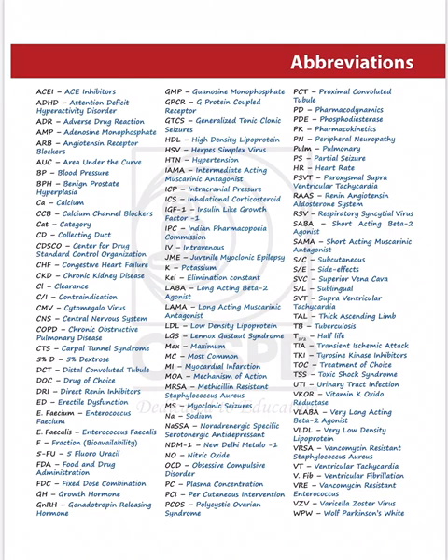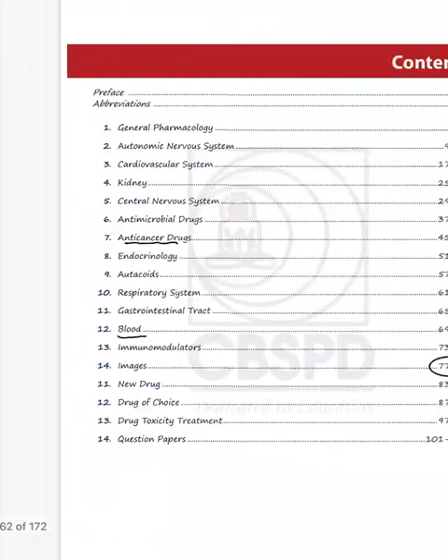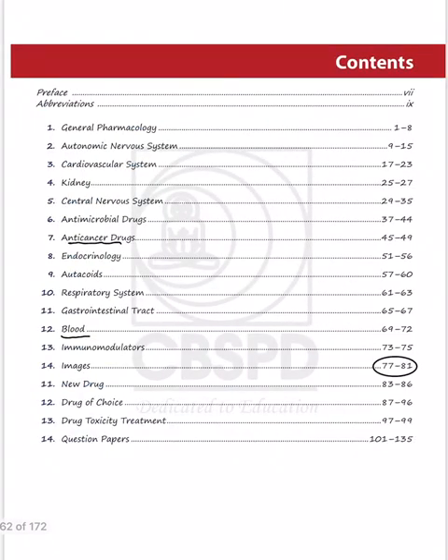The book uses various abbreviations which we'll explore as we go. The content covers all chapters starting from general pharmacology and ending with immunomodulators. Let's look at a few sample chapters — anti-cancer drugs and blood — to see how the book helps you.